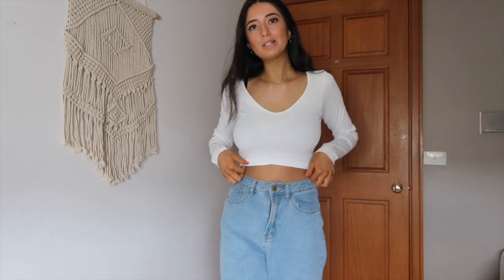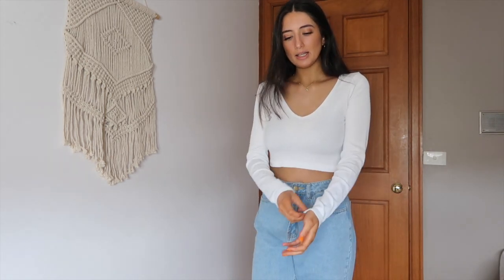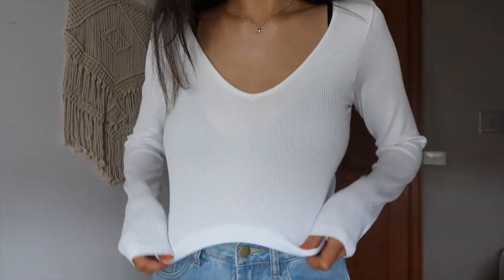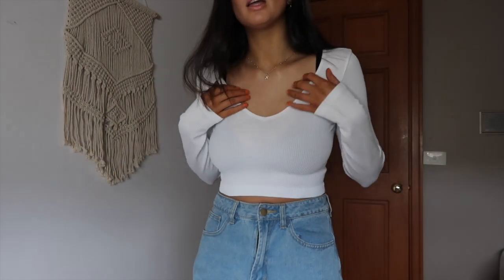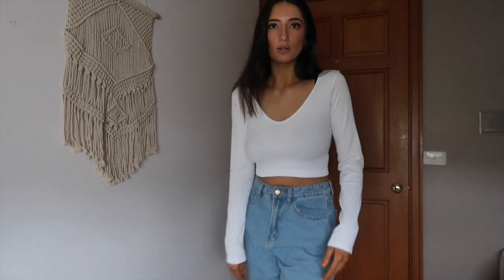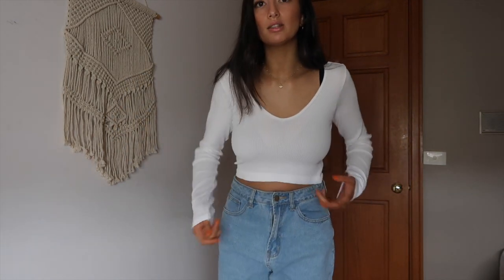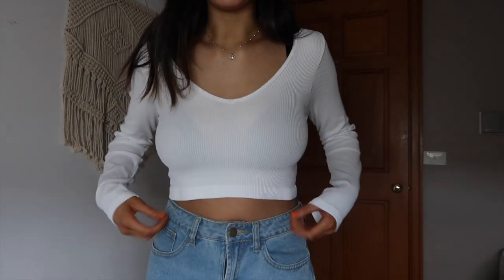Moving on to Glasses now, still wearing the Princess Polly jeans so the top pairs better. This is a ribbed V-neck top — I really like it but it's quite see-through. I'd probably wear it with a nude bra, white bra, or bralette. It was only $10 from the sale section, and I probably wouldn't pay more than $10 for it because of how see-through it is. I love white with denim, though.